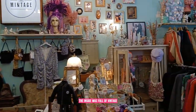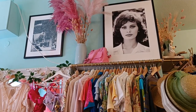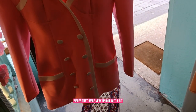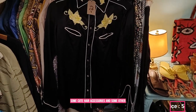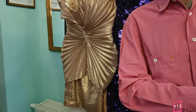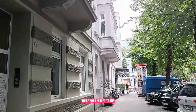The inside was full of vintage items and was very well decorated. There were a lot of amazing clothing pieces that were very unique, but a bit too expensive for me. There were also some cute hair accessories and other things, but I couldn't find anything to buy.